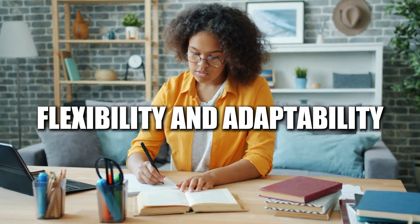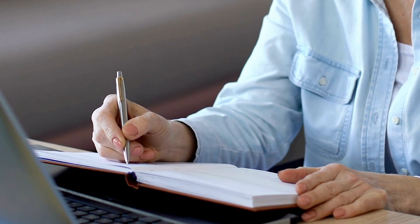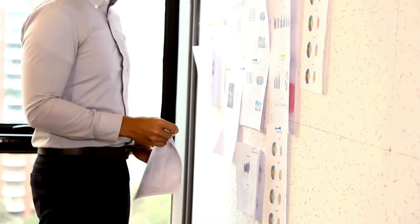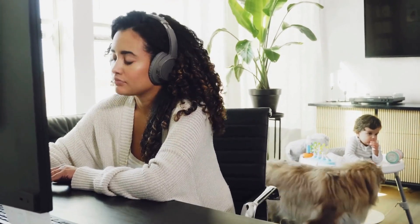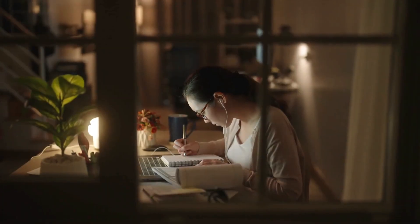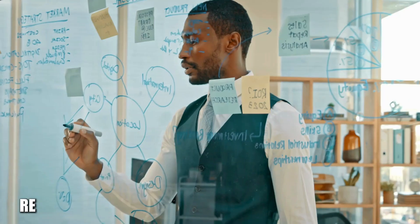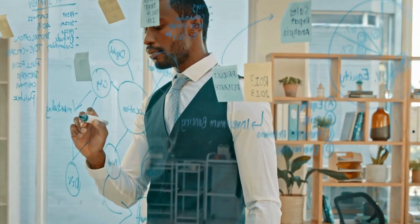Flexibility and adaptability are the key to success. While having a structured study schedule is essential, it's equally important to be flexible. Life happens, and unexpected events may disrupt your plans — don't get discouraged if you need to adjust your schedule. Regularly review and evaluate what's working and what's not, and make necessary adjustments to optimize your study time. Your study schedule is a living document that should evolve as your needs and priorities change.